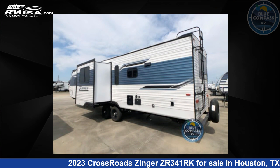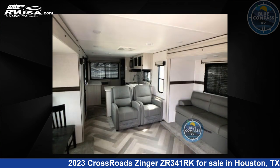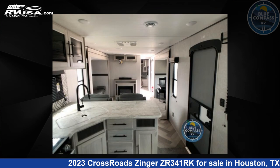For more information and pricing on this unit, and to see all units available for sale by Blue Compass RV, Houston, Texas, visit RVUSA.com.